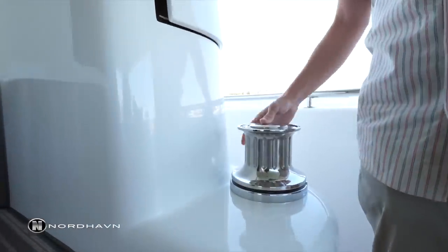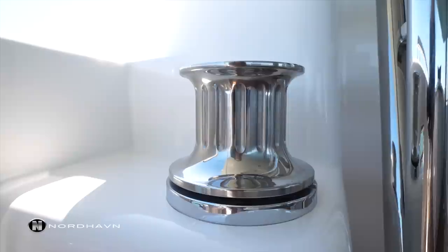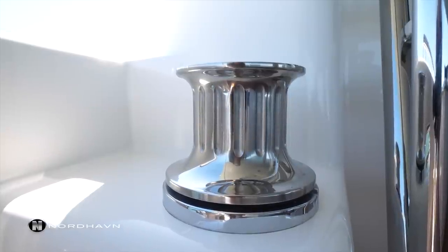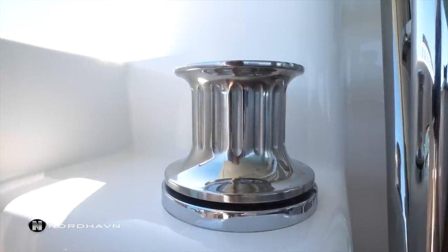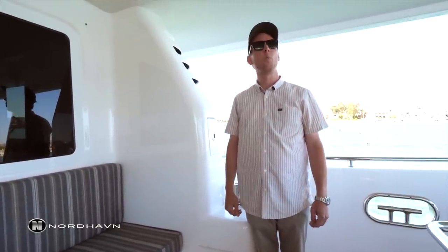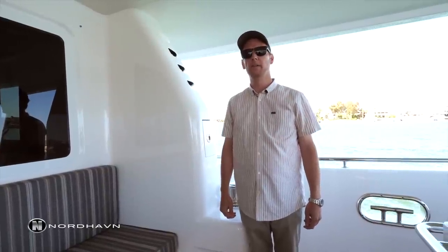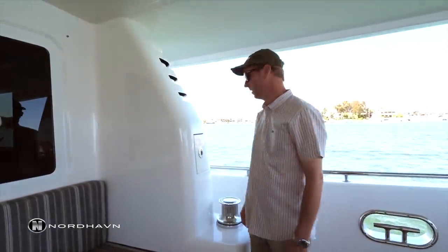Below this aft station we have port and starboard warping winches which are hydraulically driven, and these are upgraded units for the 76. We're going to walk up to the foredeck — this boat's a wide body and we have a walkway here on the starboard side.